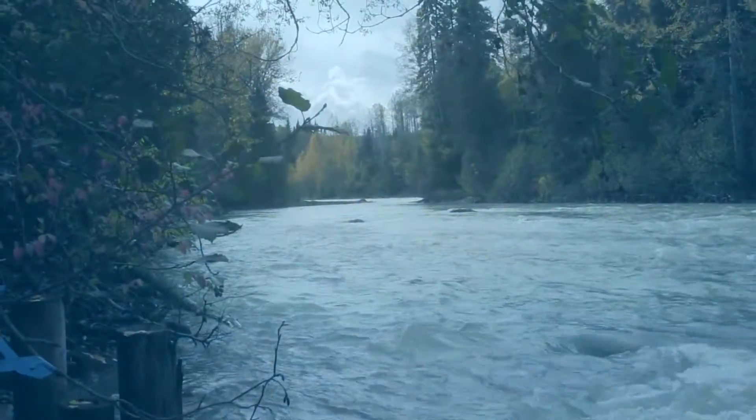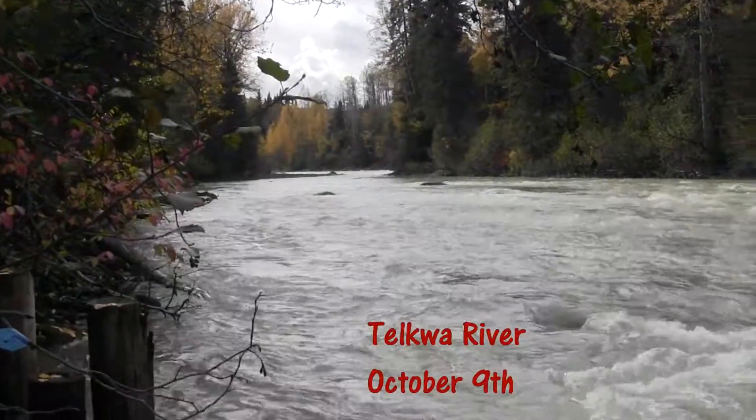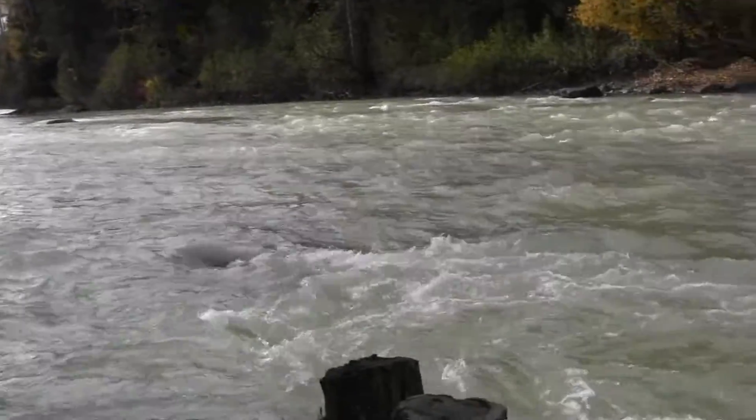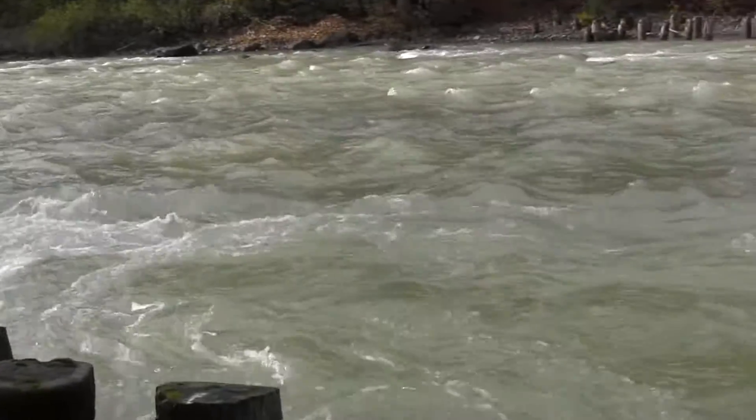Welcome to another Smithers Events Fishing Report sponsored by McBike and Sport. Today we went up a little higher on the Telkwa to take a look at what was coming down and causing the coloration of the river.